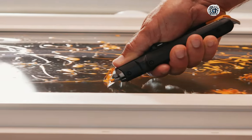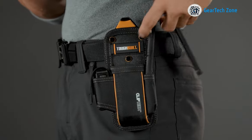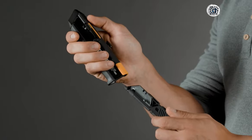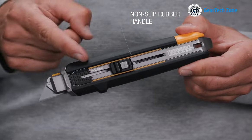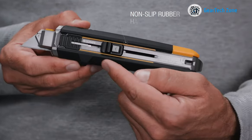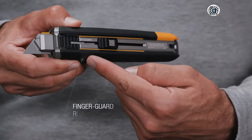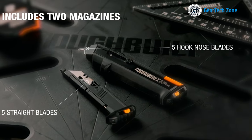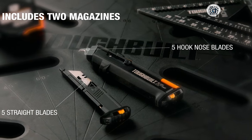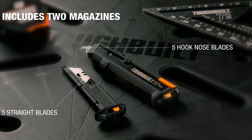You can use multiple magazines, each loaded with various types of blades catering to specific tasks. A convenient switch at the bottom indicates which type of blade you've currently loaded. The handle boasts a non-slip texture ensuring a firm grip as you measure twice and cut once. This feature-packed utility knife is your ultimate companion for a wide array of cutting projects, making it a valuable addition to any toolkit.